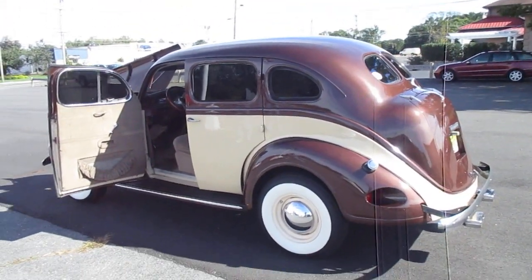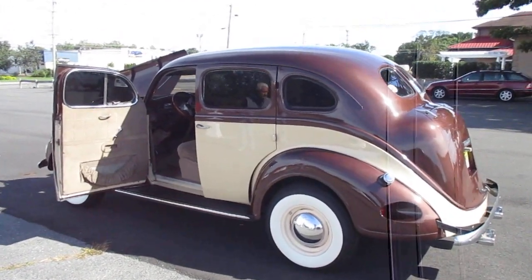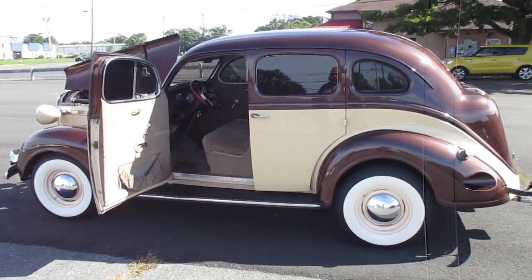You really have nothing to do with this car but put gasoline in it and go. Thanks for watching, God bless. Please subscribe and leave your comments below.